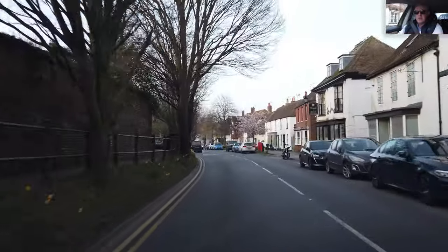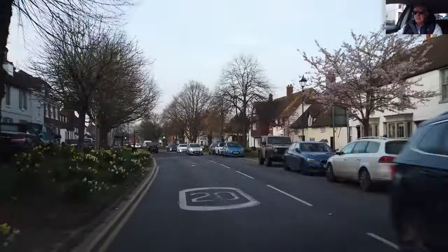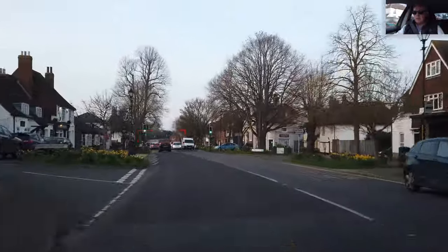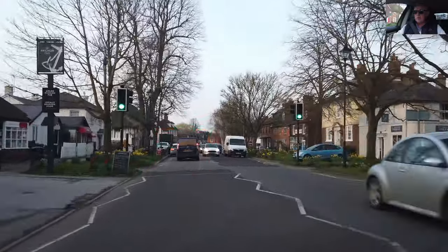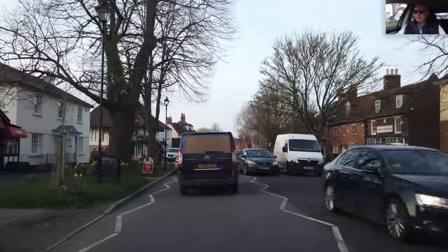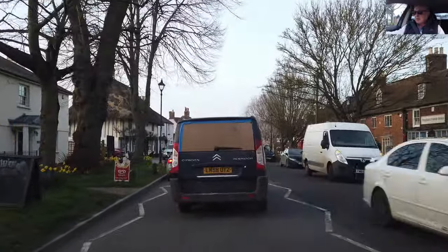Let's keep our eyes peeled for any hazards. Keep our observation and anticipation tip-top. We've got a car dropping somebody off. You can see why it's 20 miles an hour through here — it's very condensed.